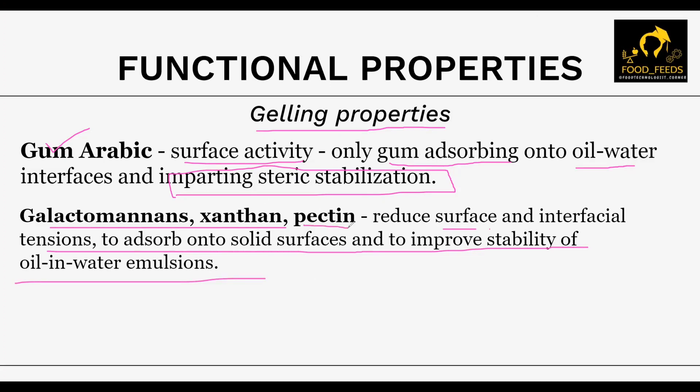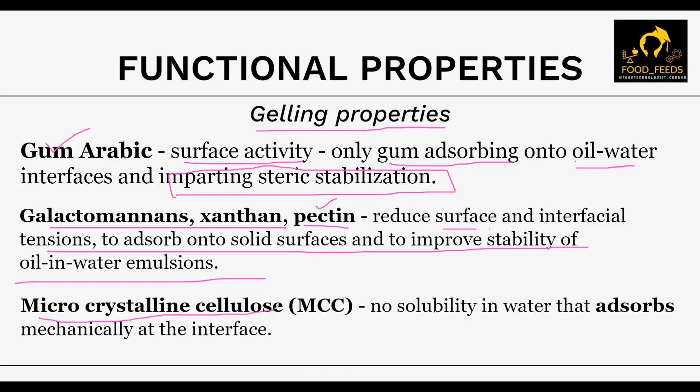Pectin is also widely used for its emulsifying character. Citrus and apple pectin is normally used as a low pH gelling or thickening agent. One thing to note is that pectin extracted from wheat sugar does not form a gel where calcium ions are present, and it also doesn't work where there is a higher concentration of sugar — that is why it is used in low pH or gelling substances. Microcrystalline cellulose (MCC) is also able to stabilize oil-in-water emulsions. It has a strong affinity for both oil and water, is said to provide long-term stability, has complete no solubility in water, and that is the reason it absorbs mechanically at the interface.